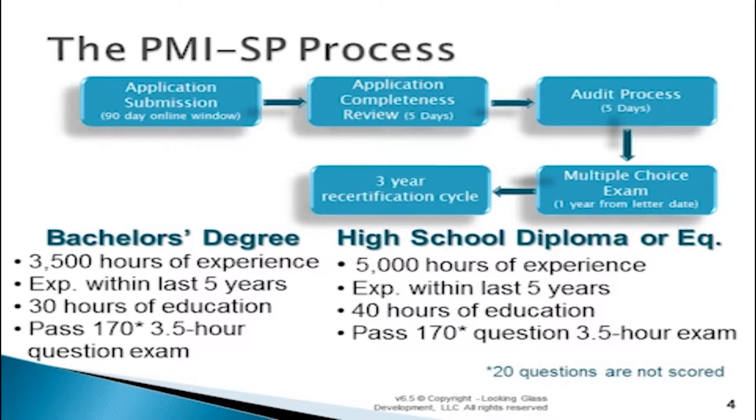Also realize that 20 of the questions on the exam will not be scored. It's a standard that PMI uses that allows them to test new questions constantly. What they're looking for is an even distribution amongst the four answers to validate the question. If they see everybody getting it right or everybody getting it wrong, they typically don't include those questions in the test bank. You won't be able to tell which questions are unscored as you go through your exam, but they are in there.